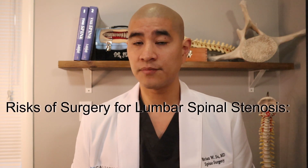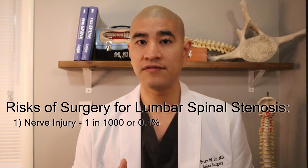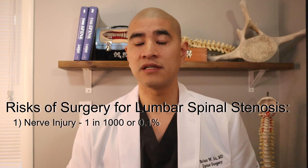Almost all patients wear a lumbar corset — a soft brace — for six weeks just for comfort. The risks of surgery are pretty straightforward. Because we're working around nerves, there is a chance of nerve injury that can lead to increasing weakness or pain.